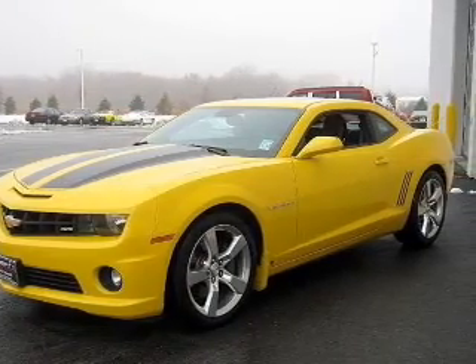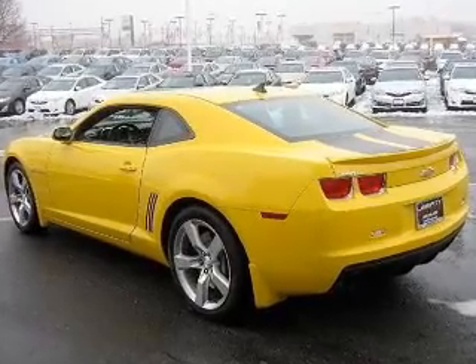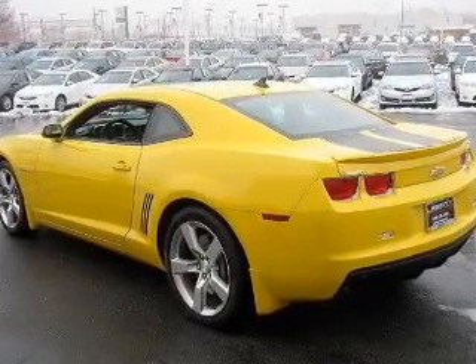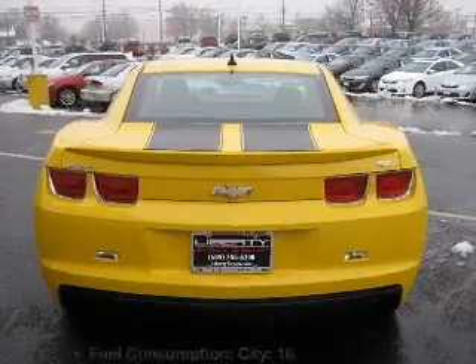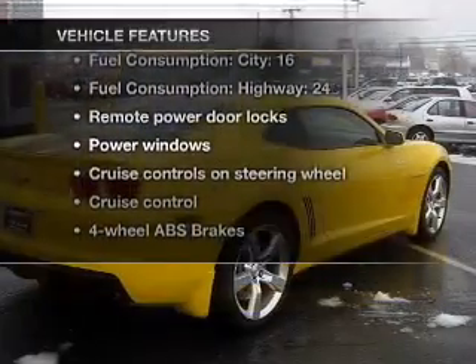With a powerful eight-cylinder engine driven by an automatic transmission, brake safely with the anti-lock braking system. Let the outside in with a built-in sunroof, and with these notable features, you won't want to miss out on the opportunity to own this amazing ride.